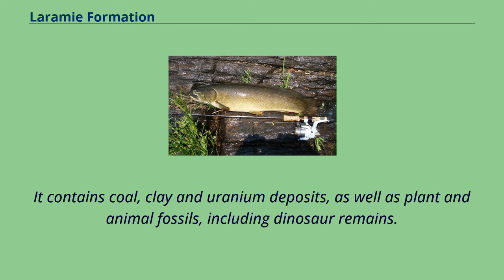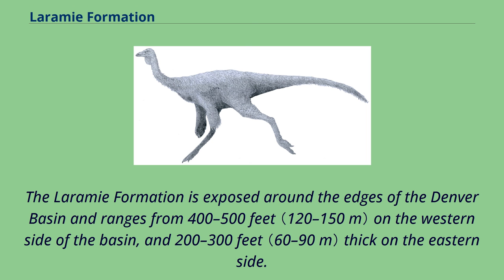It contains coal, clay and uranium deposits, as well as plant and animal fossils, including dinosaur remains. The Laramie Formation is exposed around the edges of the Denver Basin and ranges from 400 to 500 feet on the western side of the basin, and 200 to 300 feet thick on the eastern side.